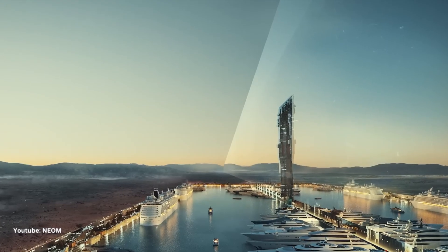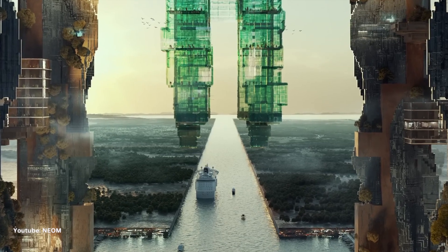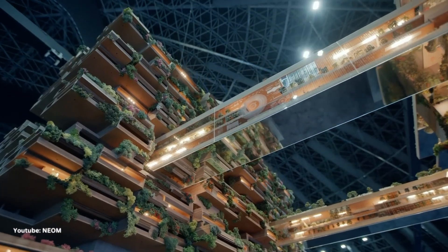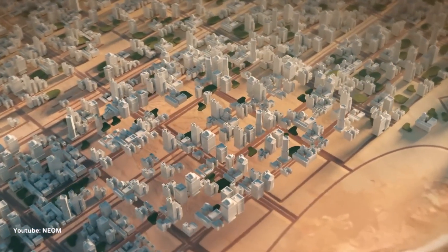In conclusion, The Line is not just a transportation concept — it's a vision of how future cities could look. It's about sustainability, efficiency, and the seamless integration of technology into everyday life. It's a city that's set to redefine our understanding of urban living.